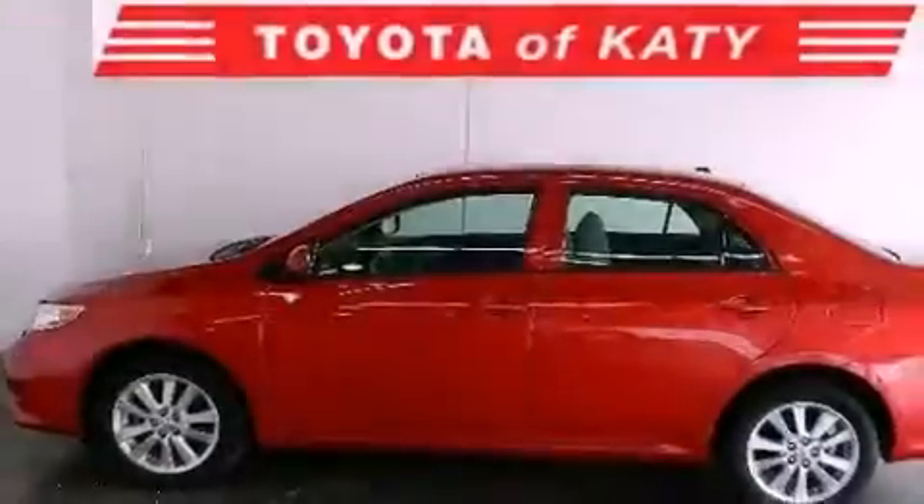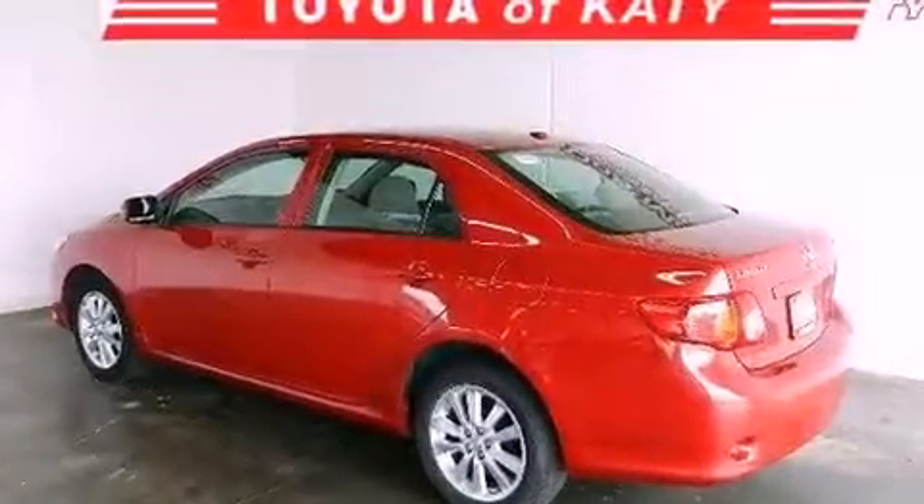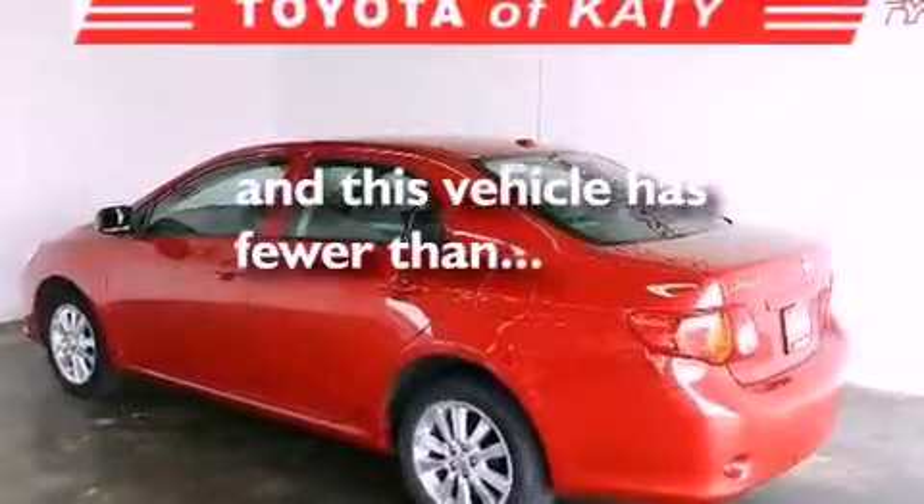Features include air conditioning, cruise control, a CD player, traction control, and this vehicle has less than 41,000 miles.